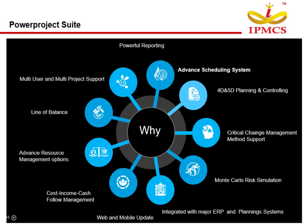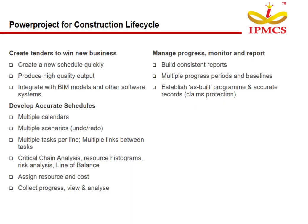Why do we need PowerProject Suite? It provides an Advanced Scheduling System, 4D and 5D Planning and Controlling, Critical Chain Method, Monte Carlo Risk Simulation, and integration with major ERP and Planning Systems. It also supports Web and Mobile Progress Updates, Income and Cash Flow Management, Advanced Resource Management Options, Line of Balance, Multi-User and Multi-Project Support, and Powerful Reporting.